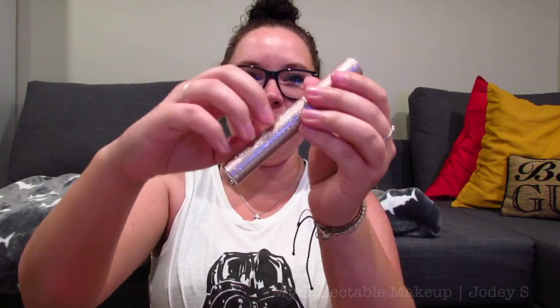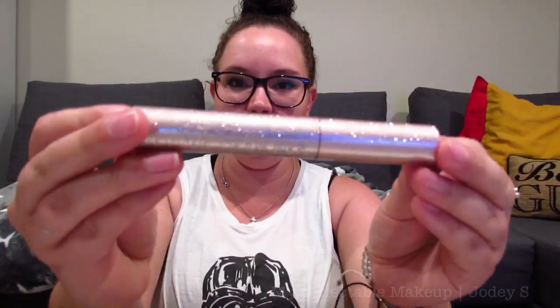This one I did keep in the box. The mascara tube itself is different than the regular Too Faced Better Than Sex, where that one has the bumps and stuff — this one is just completely gold glitter. It's really pretty.